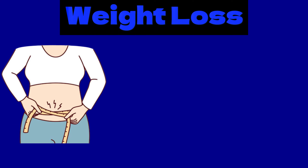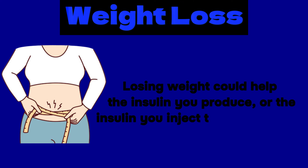The next method to lower diabetes risk is weight loss. Carrying extra weight may increase your risk of diabetes, in particular visceral fat. Excess weight in your midsection and around your abdominal organs is associated with insulin resistance, inflammation, and diabetes. Losing weight could help the insulin you produce or the insulin you inject to work properly in some cases.